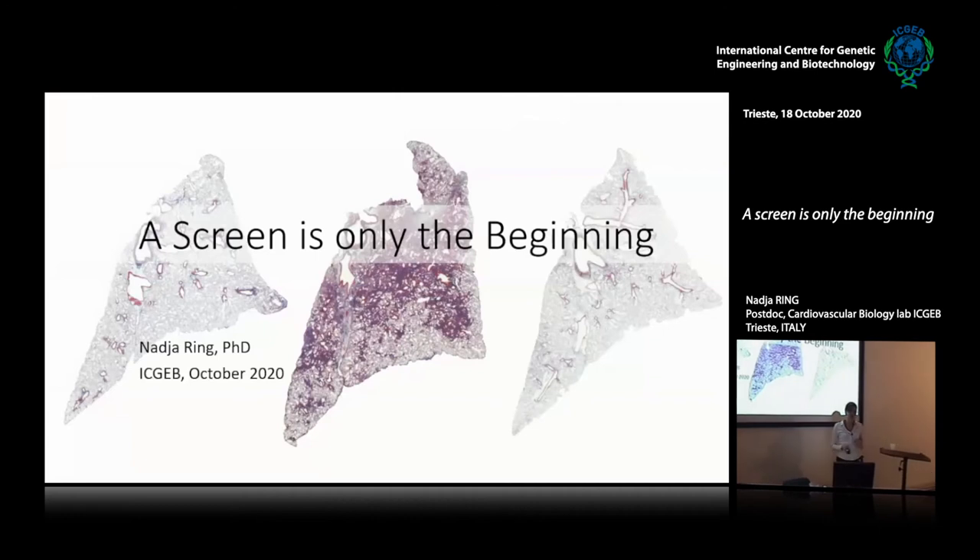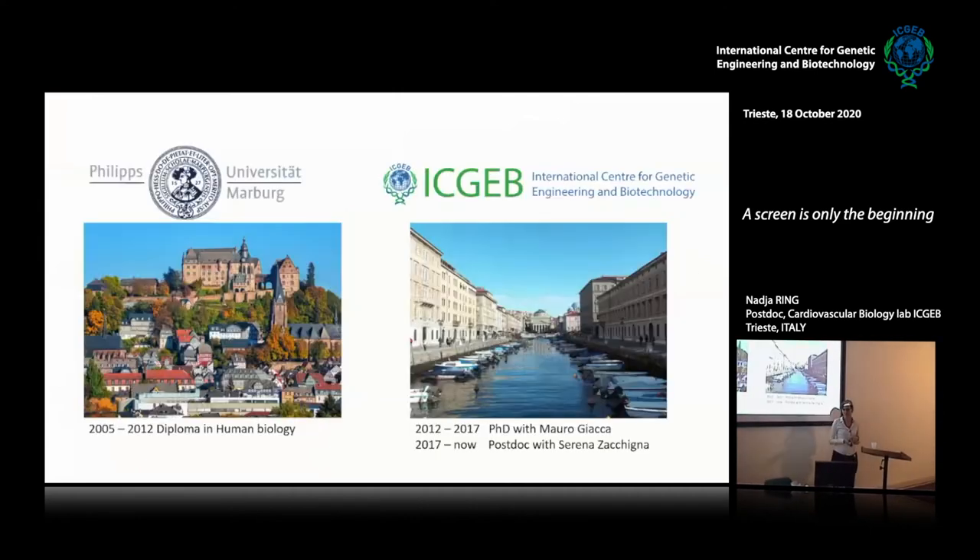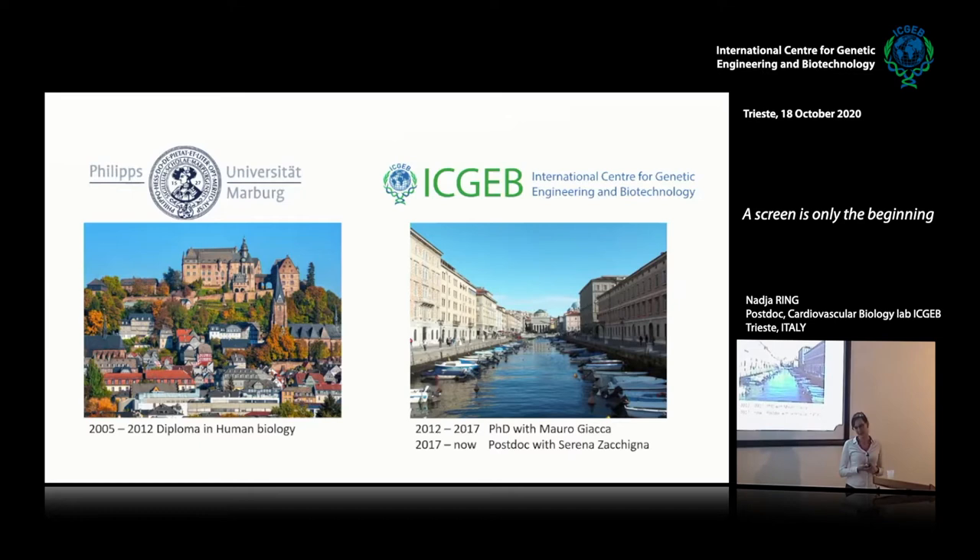My title is 'Screen is Only the Beginning.' I started at the University of Marburg in Germany, where I did my diploma in human biology, and then moved to ICGB in 2012 to do a PhD with Mauro.